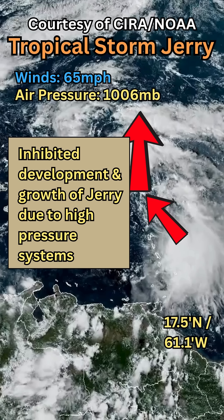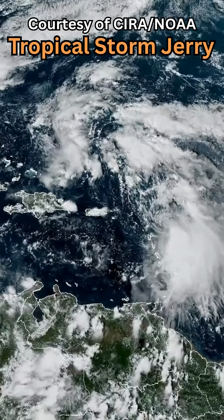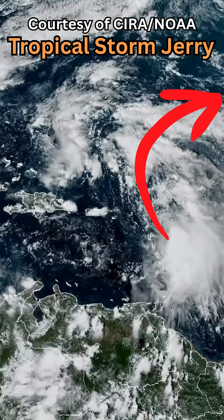Even though the ocean surface temperatures are very warm — around 29 degrees Celsius — the atmospheric pressure is going to inhibit any development beyond perhaps a Category 1 or Category 2 hurricane. It's going to head north and then be deflected by the jet stream, the high pressure, and the latitude to the northeast, back into the middle of the Atlantic Ocean, where it will dissipate into a post-tropical low-pressure system.